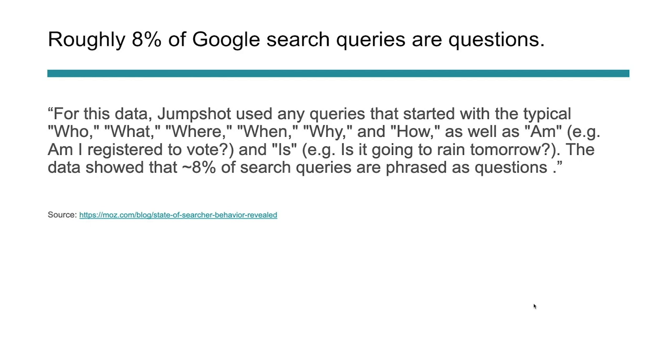Roughly 8% of Google search queries are questions. Terms like who, what, where, when, why, and how — research found that slightly below 8% of all search queries are phrased as questions. This probably comes from how we were taught to search. I think this will change and we'll see it increase over the next couple of years, especially with voice search and new generations using search engines. But we still do a lot of searches by keywords or long-tail phrases.